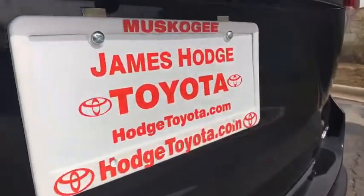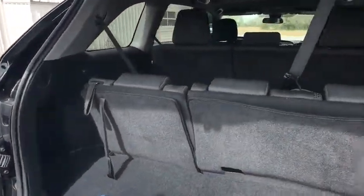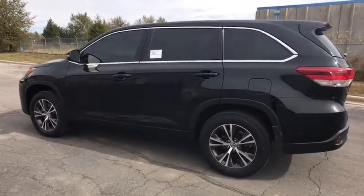This vehicle has less than 100 miles. Here are some of this vehicle's great options: traction control, dual airbags, power steering, four-wheel disc brakes, electronic stability control, power windows, rear window defroster.